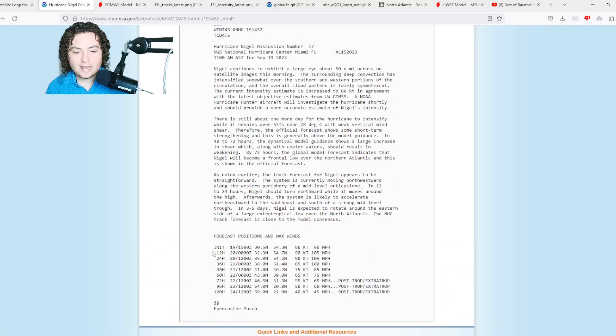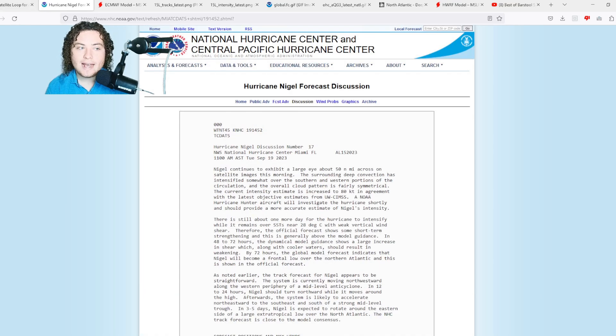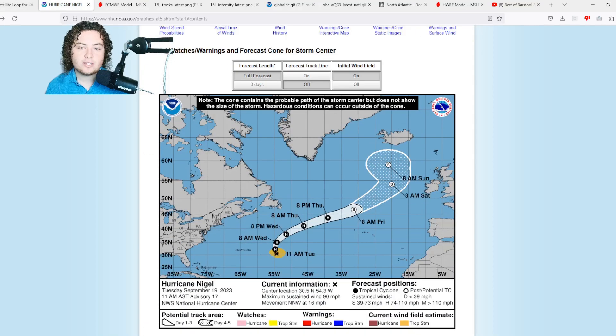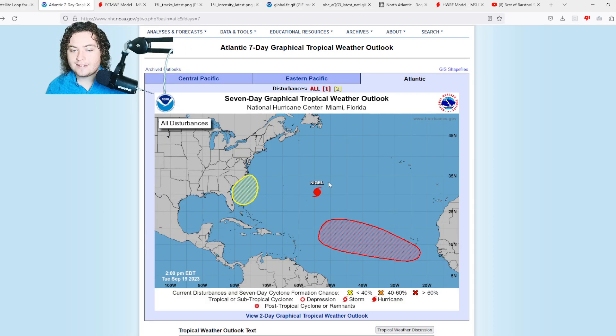The discussion right now has Nigel expected to reach category two strength with winds of 105 miles per hour in the next 24 hours before gradually weakening back to category one. By 60 hours out we're at 75 mph, then three days out it's a post-tropical cyclone at 65, then 60, then 45 miles per hour as it moves north into stronger wind shear and cooler waters. That's what we have on Hurricane Nigel as of right now.